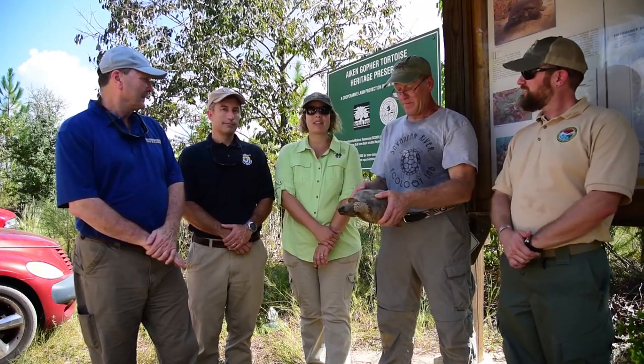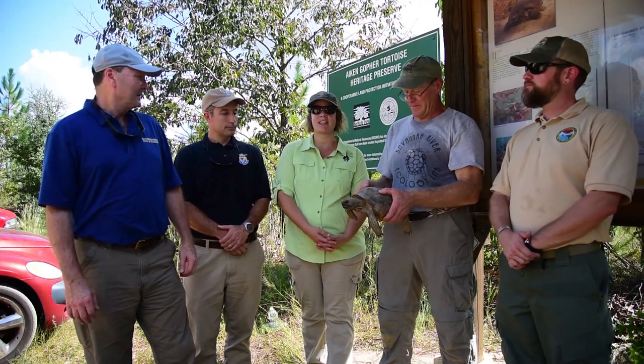Hi, I'm Lisa Lord with the Longleaf Alliance. The Longleaf Alliance has been providing technical assistance and financial assistance to landowners and private land managers across the south since 1995. And we're excited now to be partnering with all of these folks to restore the gopher tortoise.